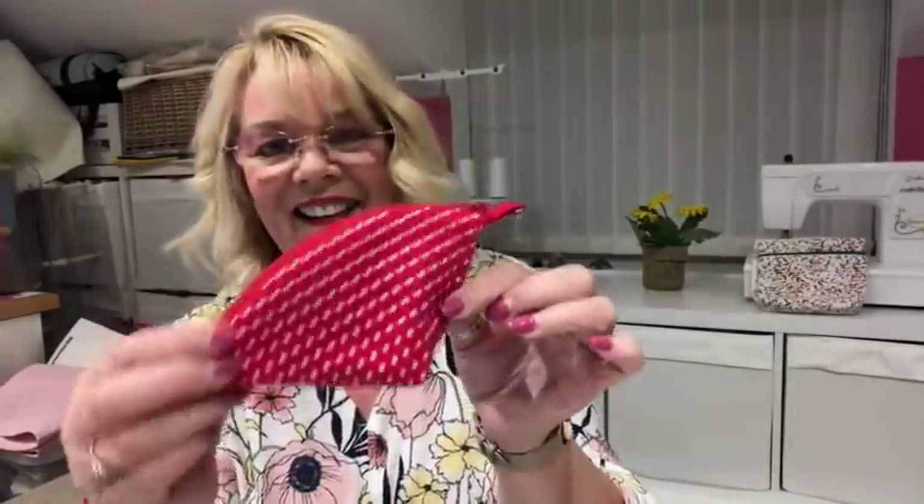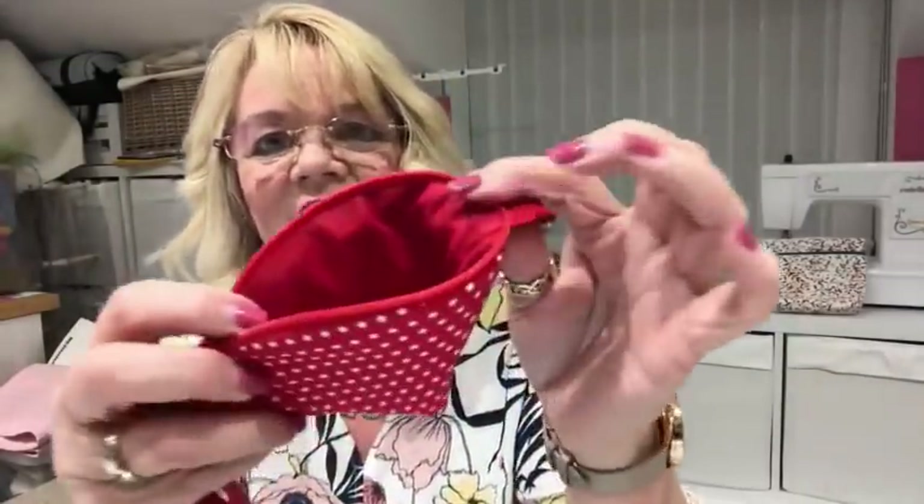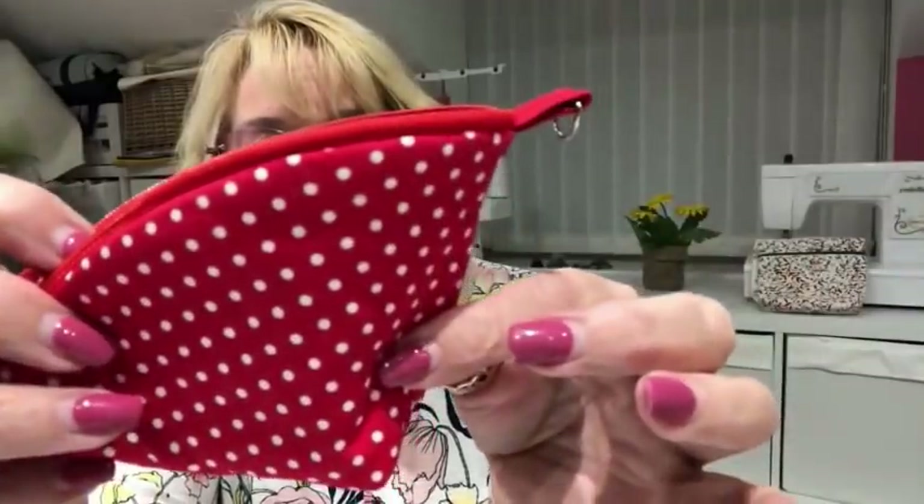I've given it an iron now and my zip works beautifully — it works much better with the little loop on. The lining is looking just utterly gorgeous, and of course you can topstitch it and make it even more gorgeous. I'd be tempted to topstitch that in white — that would look amazing.